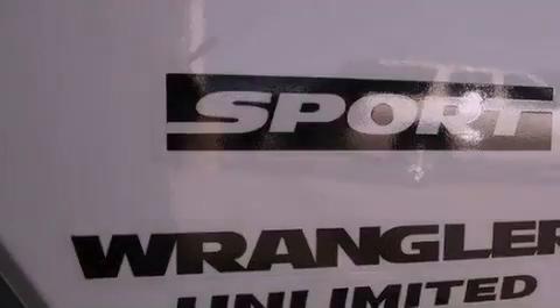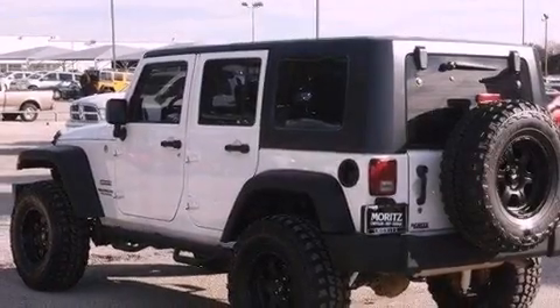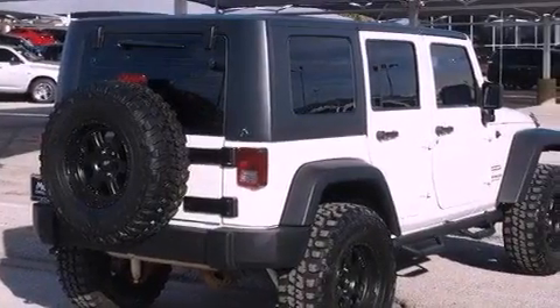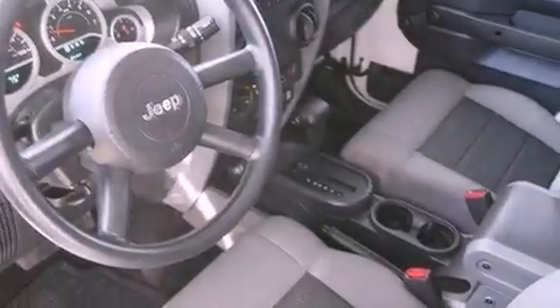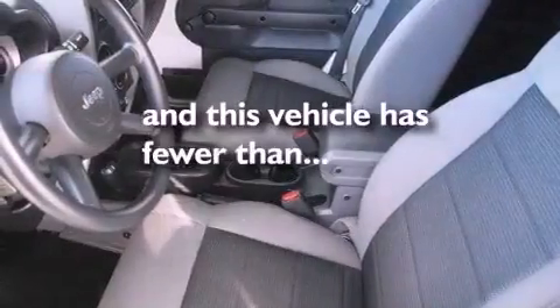Features include a low tire pressure indicator, traction control and stability control systems, a CD player, a passenger side vanity mirror, a Sentry key theft deterrent system, fog lamps, a full-size spare tire, an anti-lock braking system, air conditioning, and this vehicle has less than 28,000 miles.